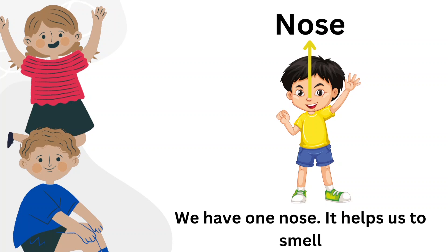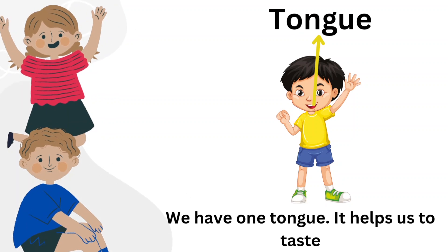Nose. We have one nose. It helps us to smell. Tongue. We have one tongue. It helps us to taste.